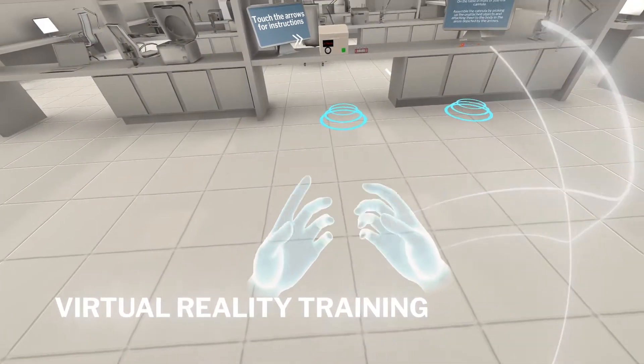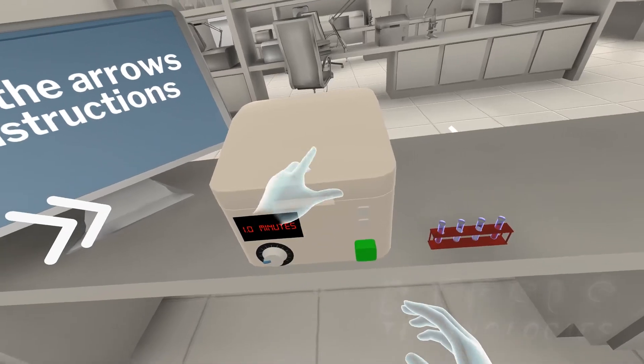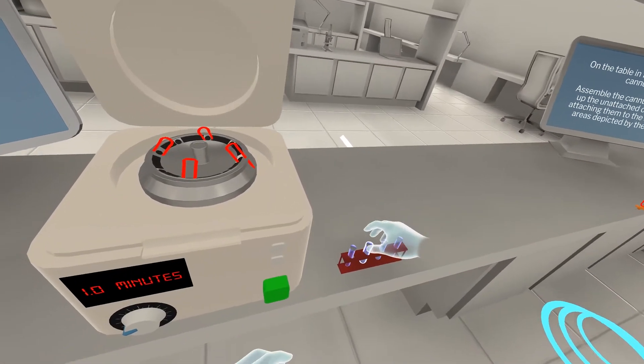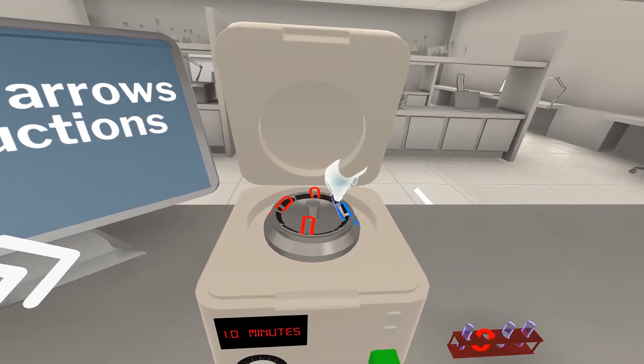Training can be a costly and time-consuming process. Trainees can be overwhelmed when placed in a pressured environment, and this can lead to waste in the production process.